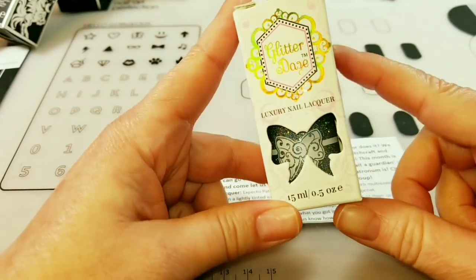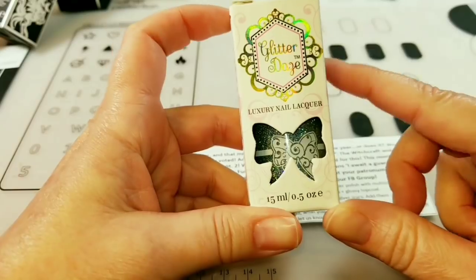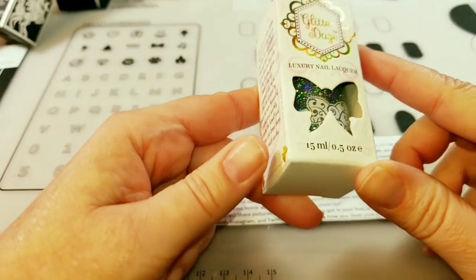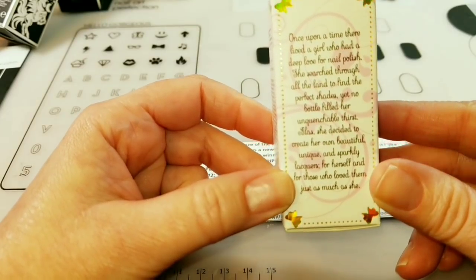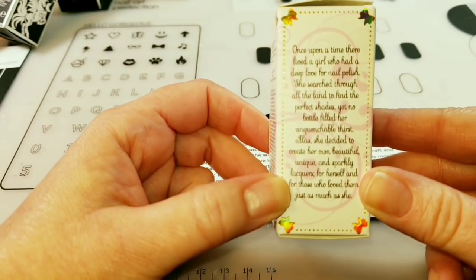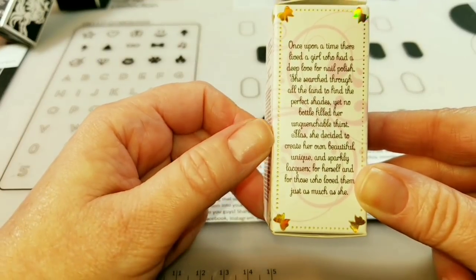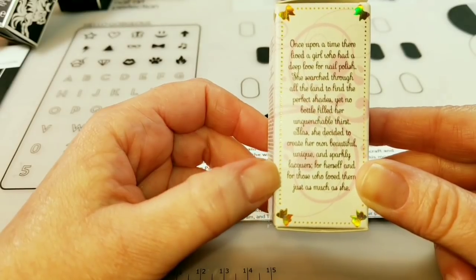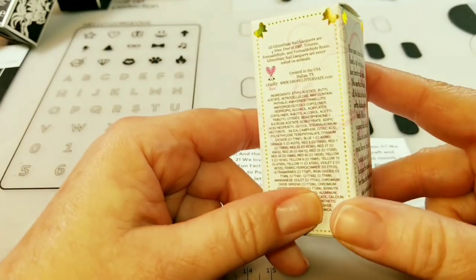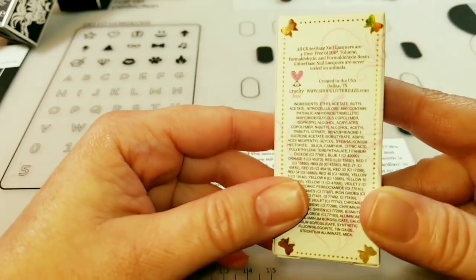This is a new polish brand for me — Glitter Days. It's a days-of-the-month color. I'm not sure how I got on their mailing list; I thought it was a different company because the logo looks similar. I did purchase it and look at the cute packaging. It says: 'Once upon a time, there lived a girl who had a deep love for nail polish. She searched all the land to find perfect shades but no bottle filled her unquenchable thirst. Alas, she decided to create her own beautiful, unique, and sparkling lacquers.' It'd be really cool to make your own lacquer, just for yourself — not to sell, because once you start selling stuff it becomes a job.